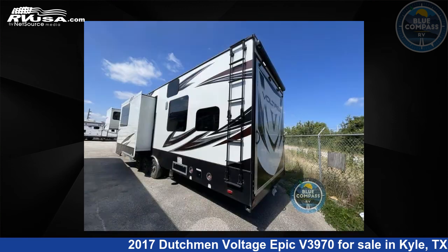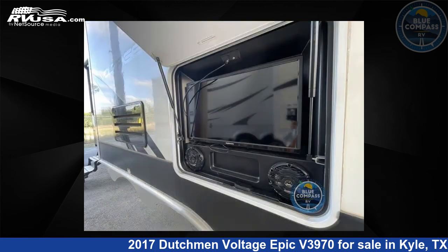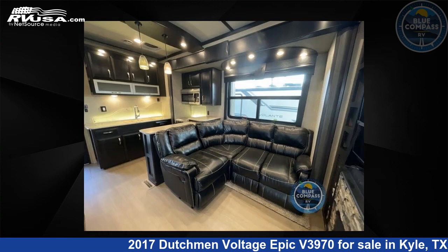This used Dutchman is 43 feet 0 inches in length and features three slide outs, sleeps eight, and 160 gallons fresh water capacity. The floor plan layout of this toy hauler features front bedroom, loft, outdoor entertainment, and two entry/exit doors.